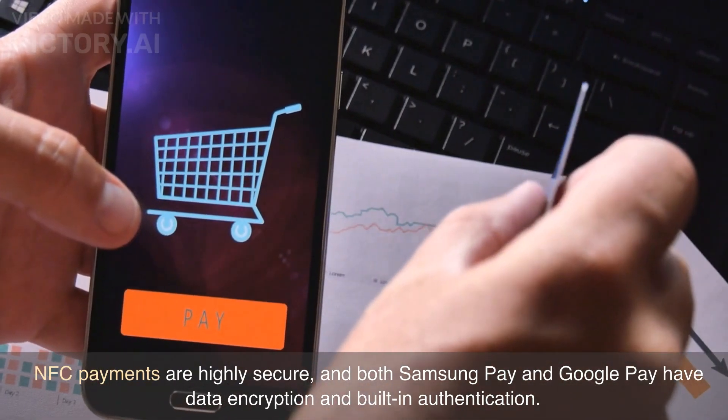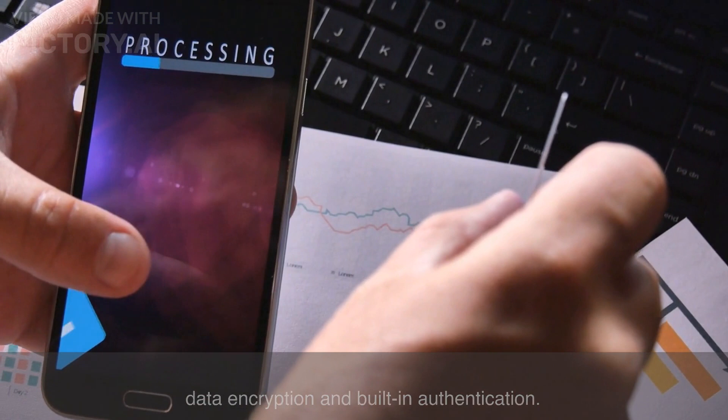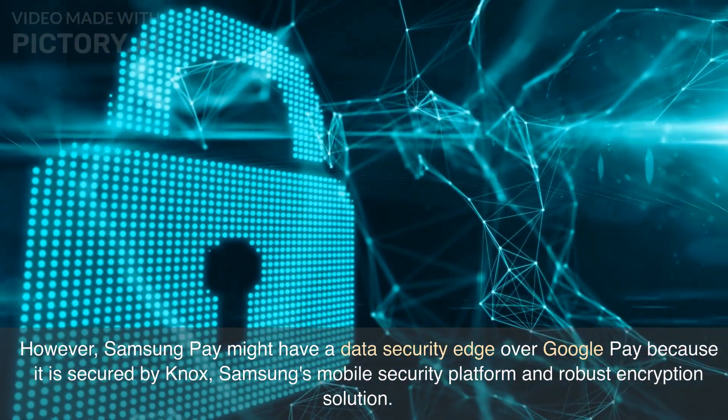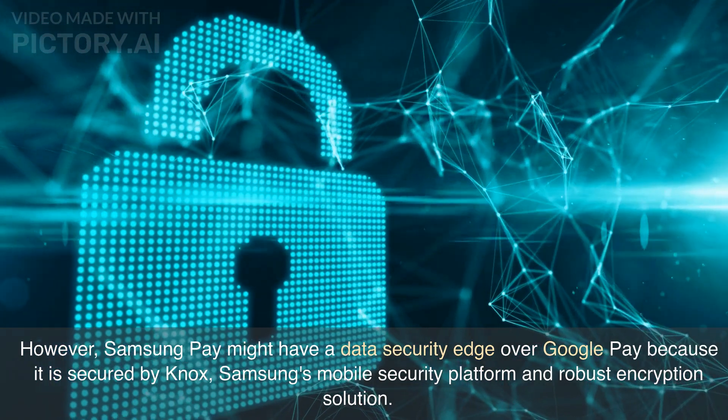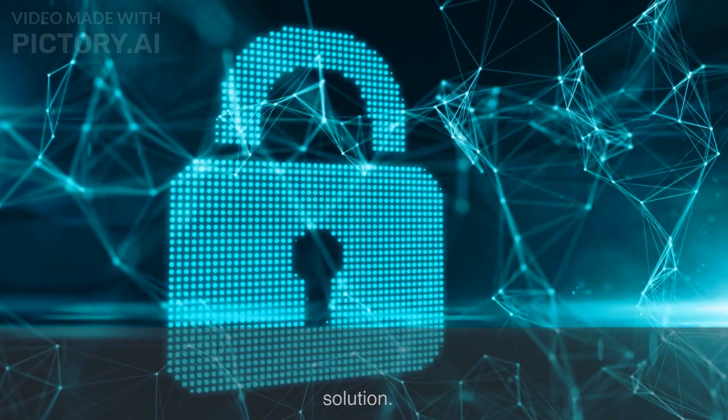NFC payments are highly secure, and both Samsung Pay and Google Pay have data encryption and built-in authentication. However, Samsung Pay might have a data security edge over Google Pay because it is secured by Knox, Samsung's mobile security platform and robust encryption solution.